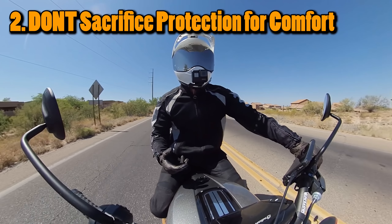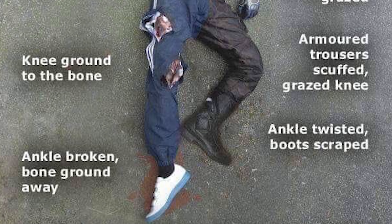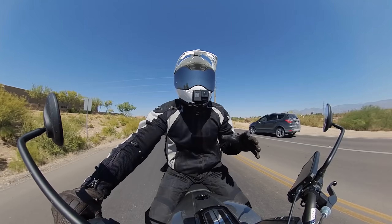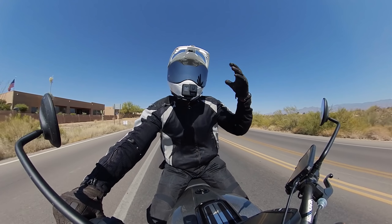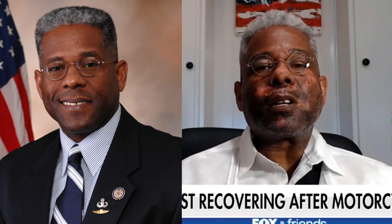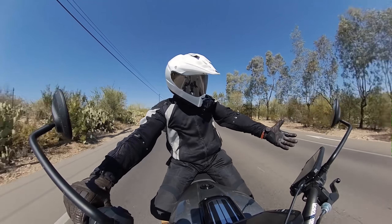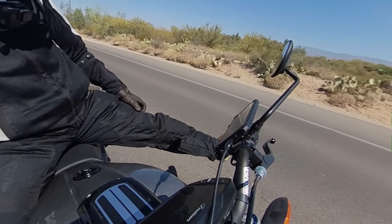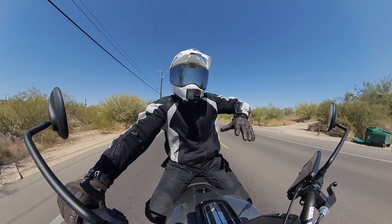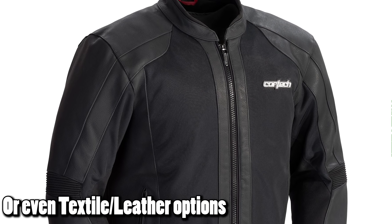I just recently did a video on Lieutenant Colonel Allen West. He sacrificed protection for comfort — it was too hot, so he didn't wear his full face helmet and took off his jacket. I have a link in the description. You guys can't be doing that. Yes, you may have to spend a little more money and find gear that maybe doesn't look as cool. I'd rather sweat, because sweating and taking a shower is a lot easier than picking stuff out of your arms, dealing with road rash, damaged skin, and broken bones.